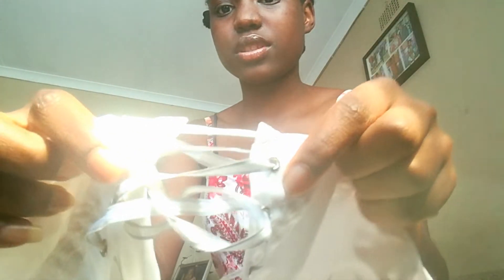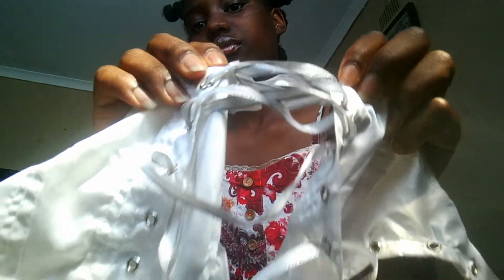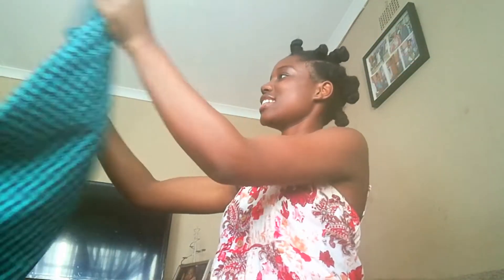The second outfit is this corset top. Look at it — I think it's too bright, yeah it's definitely too bright, like it's stealing my shine! This corset top over here is very beautiful. Can you see the straps? Hey, don't steal my shine, move aside!